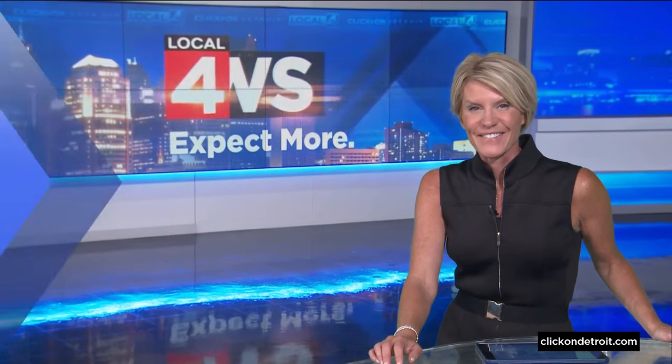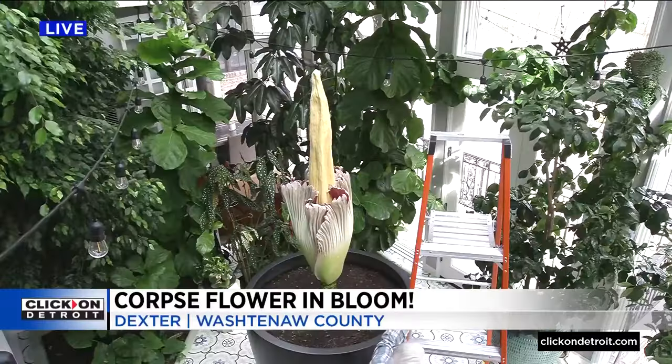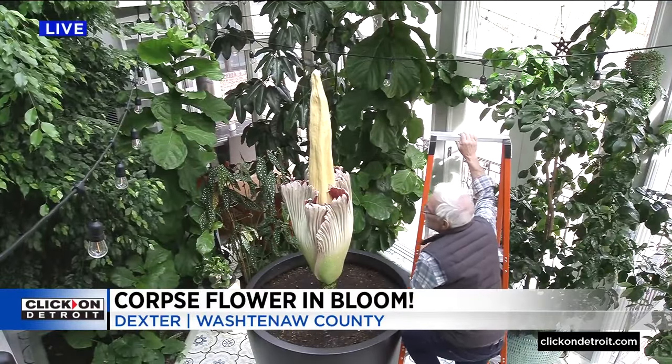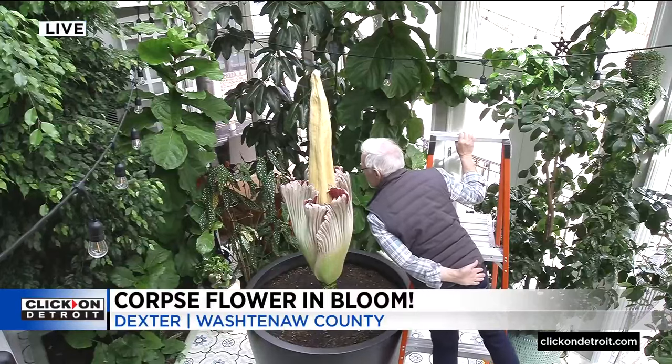Let's talk about the corpse flower in bloom. We showed you live pictures yesterday — first at four, 24 hours later, here's what it looks like right now. We've been streaming this signal for 10 days, and thousands of you have taken a peek online.